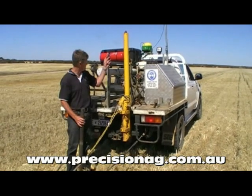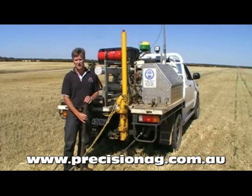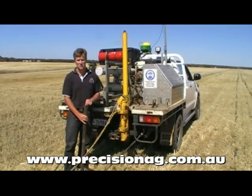We navigate back to those points with the GPS, then we put down the core to a depth of a metre and send off those cores to the lab to get them analysed for their physical and chemical characteristics.